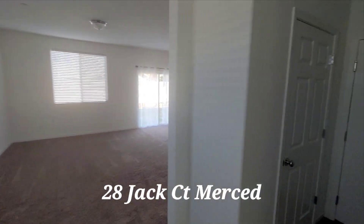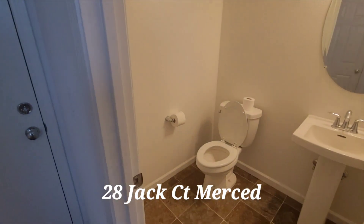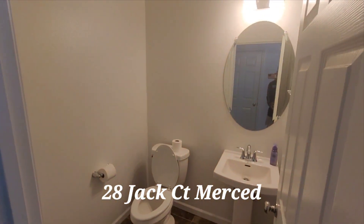This is going to be the living room. Bathroom — pretty simple.